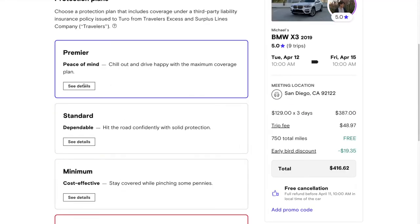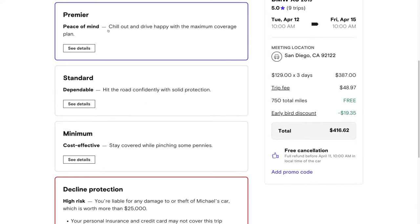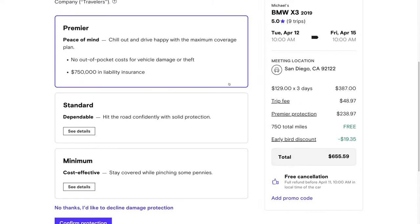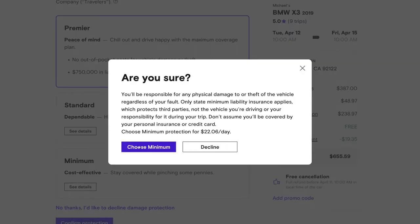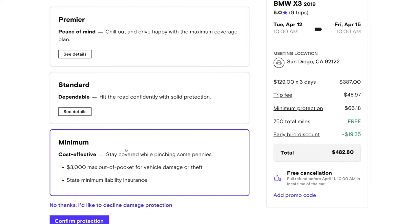Now let's talk about the protection plans. This is something really important to note: most car insurance policies, including those offered by credit cards to cover rental cars, do not cover Turos. I strongly recommend that you buy coverage whenever you rent a Turo. This particular vehicle has four different options, ranging from pretty expensive but very good protection all the way down to no coverage at all. I think having at least the minimum protection can be really helpful.